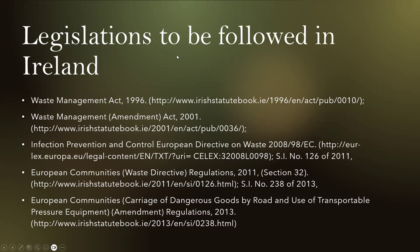The legislations followed in Ireland include the Waste Management Act 1996, the Waste Management Amendment Act 2001, the Infection Prevention and Control European Directive on Waste 2008/98/EC, the European Communities Waste Directive Regulations 2011 Section 32, and the European Communities Carriage of Dangerous Goods by Road and Use of Transportable Pressure Equipment, with an amendment in 2013.